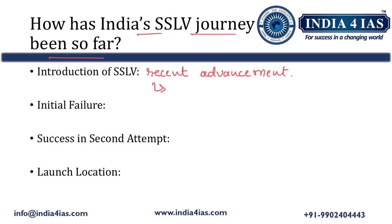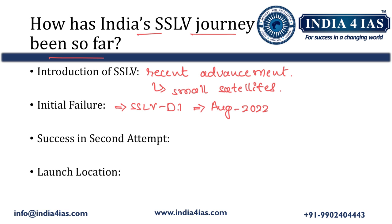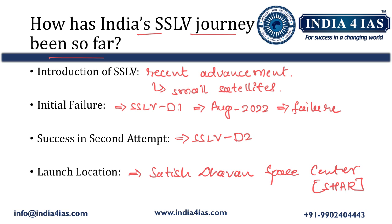SSLV represents a recent advancement in ISRO's launch capabilities aimed at facilitating the launching of small satellites. The first SSLV mission conducted in August 2022 ended in failure — although the launch itself was successful, insertion of satellites into orbit did not occur as planned. ISRO achieved success with its second SSLV mission, SSLV-D2, in February 2023, where three satellites were successfully inserted into a 450 km circular orbit after a 15-minute flight. All SSLV missions so far were launched from Satish Dhawan Space Centre.